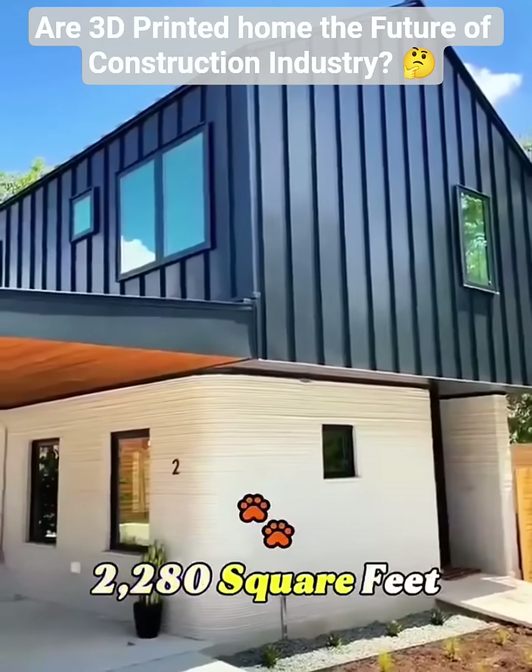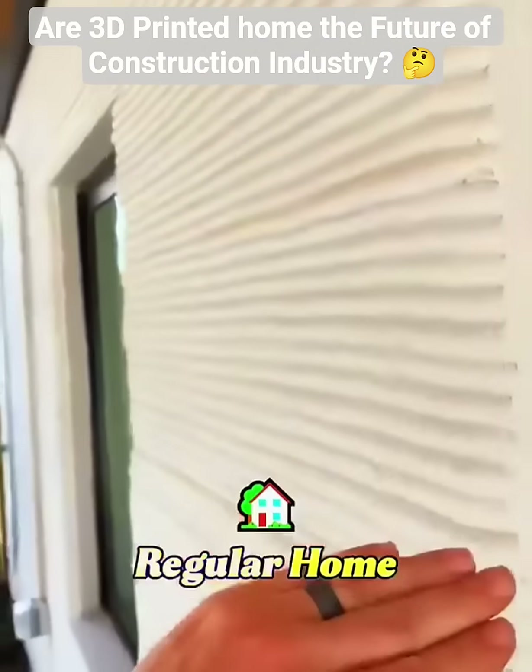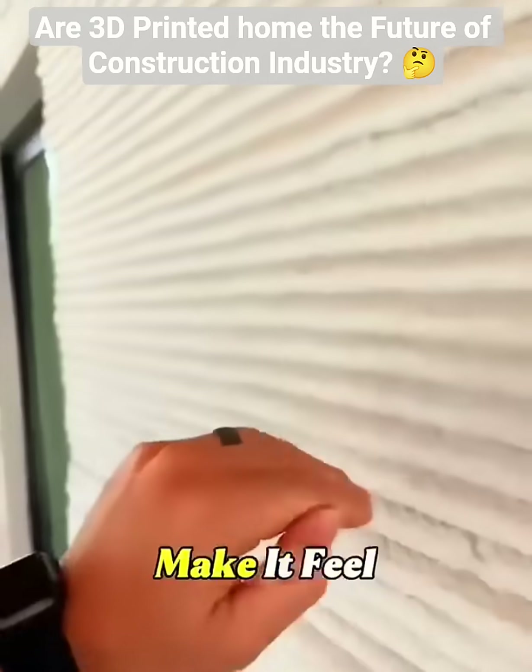The house is 2,280 square feet, and from the outside it looks just like any regular home, except for those layered lines that make it feel futuristic.